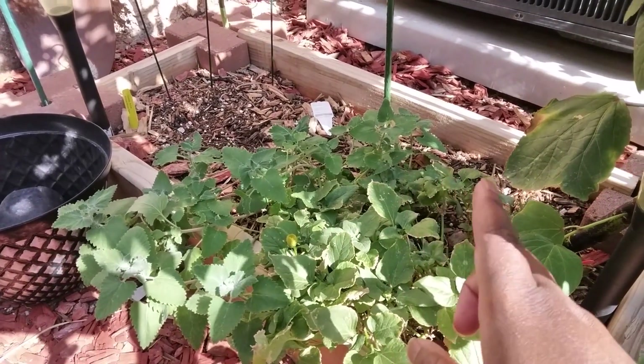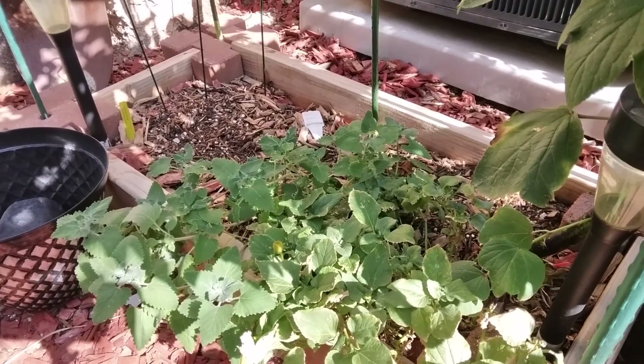Over there, the catnip is starting to come back — catnip is making a big giant comeback. When I go inside, I'll show you guys just how many little toothache buds I've gotten off that toothache plant. Just the one plant has gotten me at least a fourth to a half of a jar — maybe like a fourth of a jar, but it's a lot.